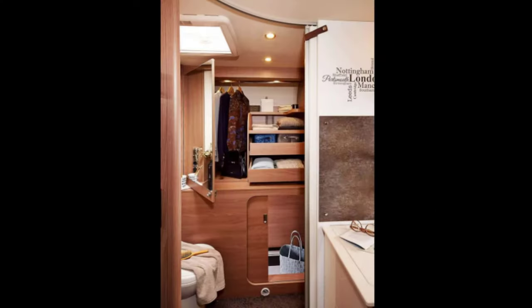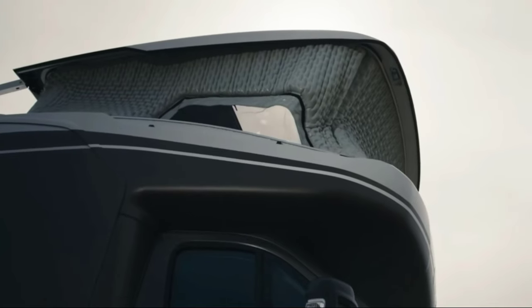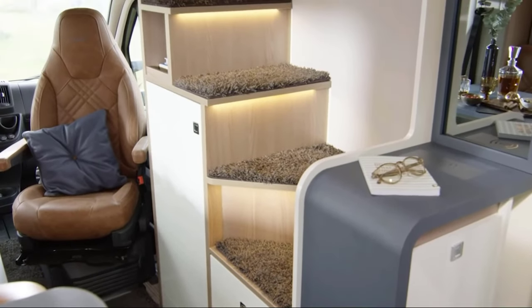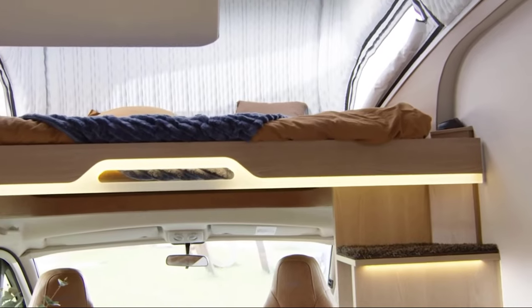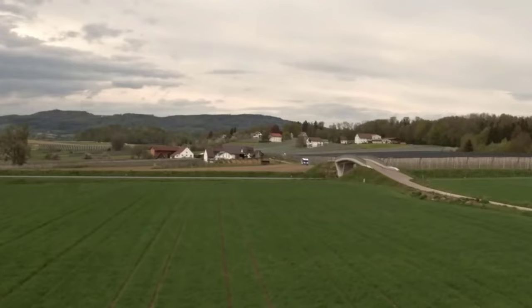The Bürstner Lyseo Gallery is their latest prototype with the coolest features. The main feature is the patented roof design they call the Gallery. During parking, it can be extended, greatly increasing the living space. The second floor can be used as a living room or as a compact office.